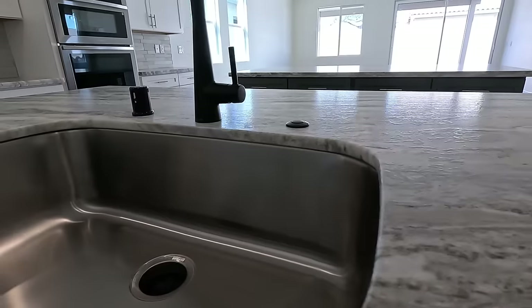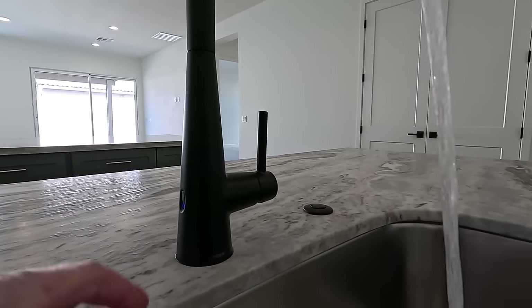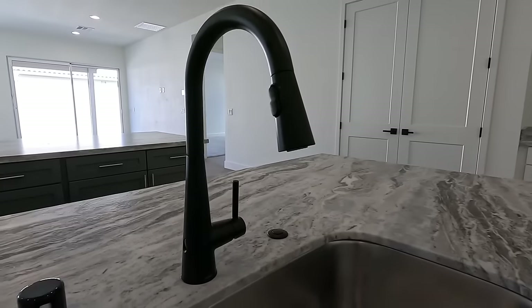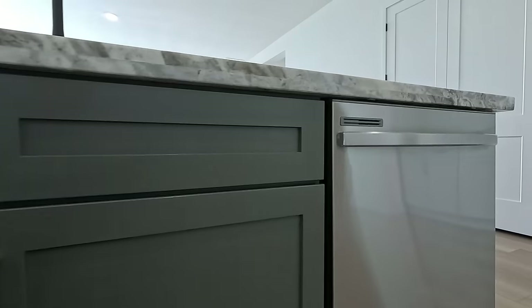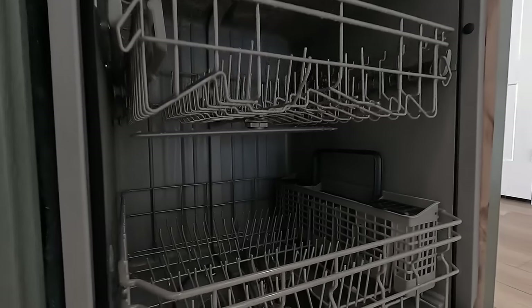At the sink there's stainless steel moen hardware and it does have the touch-sensor faucet — the same one the host has at home. There's an air gap on top, disposal switch on top, and a third-horsepower garbage disposal. There's also a vent, and another Samsung dishwasher with top-mount controls.